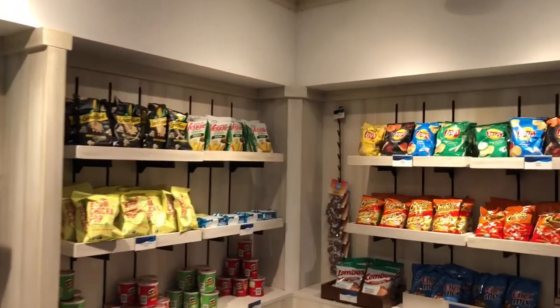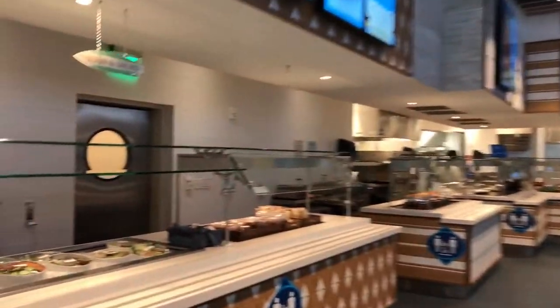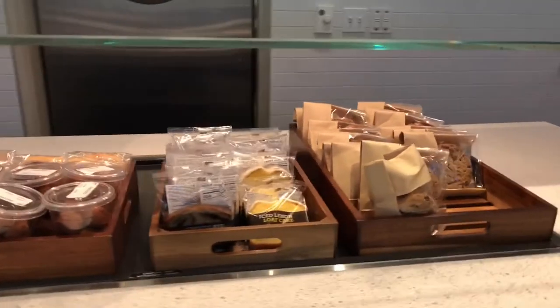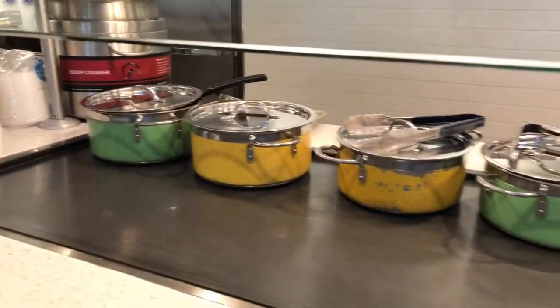In the food court there is a grab-and-go section of items that you can grab and pay for. There are different stations for different types of food — I can see a salad bar, some donut holes, cookies, sandwiches and chips, and it looks like some baked cheese chicken and potatoes.